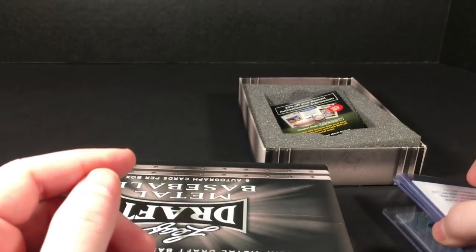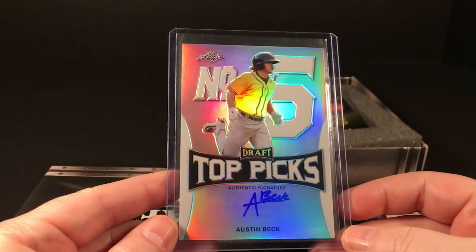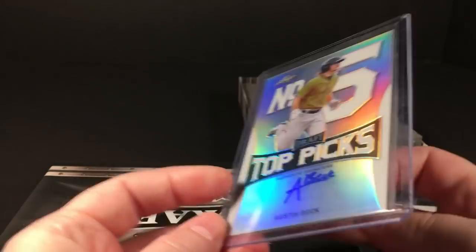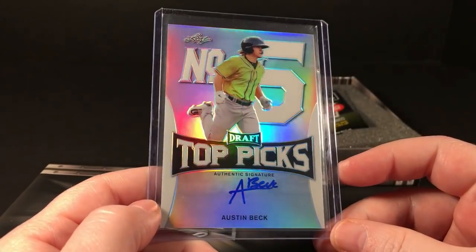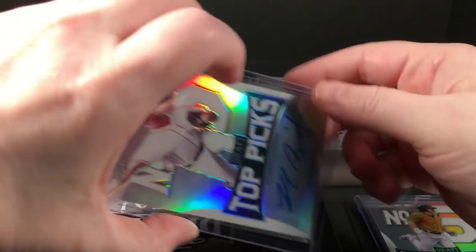Next is a redemption — it is DL Hall base auto. So so far this box is in decent shape. Card four or five is Austin Beck — not bad, not bad at all. Number five is top picks, but it's just the base auto, still not too bad. Hopefully this last one is something good.